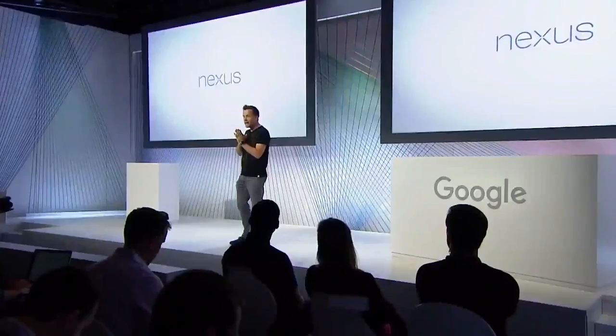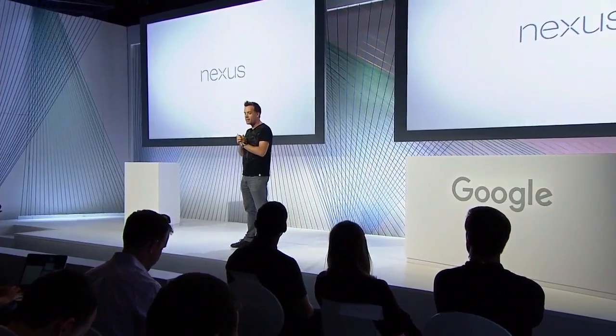We have 1.4 billion 30-day active devices running Android around the world. Nexus represents the latest in mobile technology, and I'm super excited to announce not one, but two amazing new Nexus phones: the Nexus 5X and the Nexus 6P.